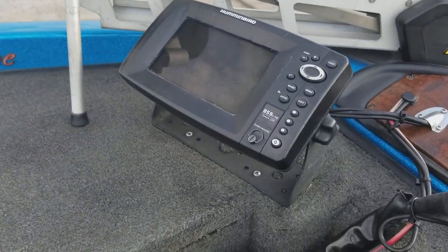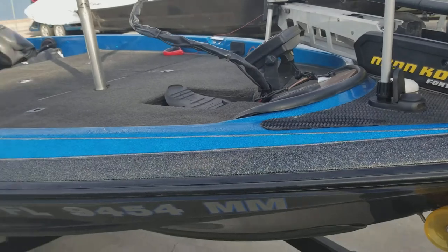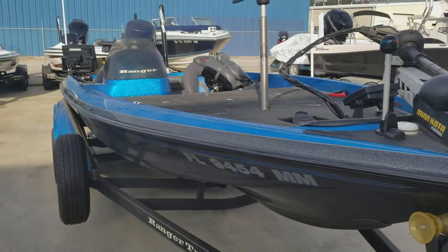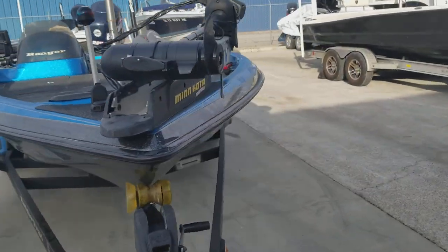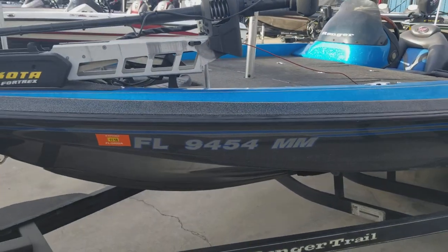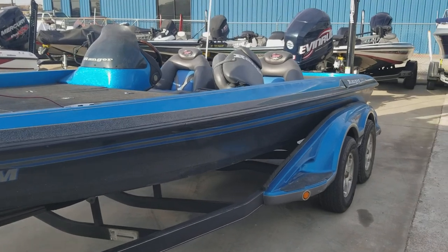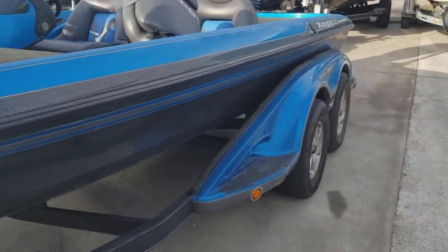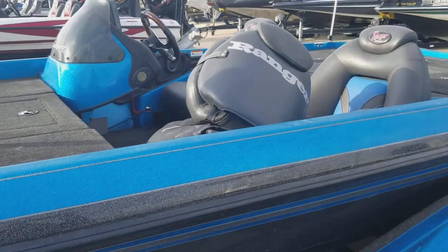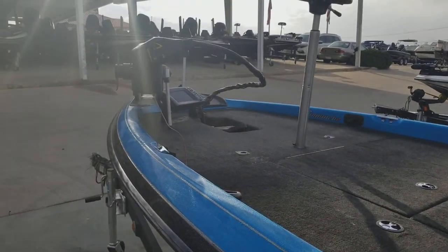Humminbird on the bow. 4tricks 112 trolling motor.